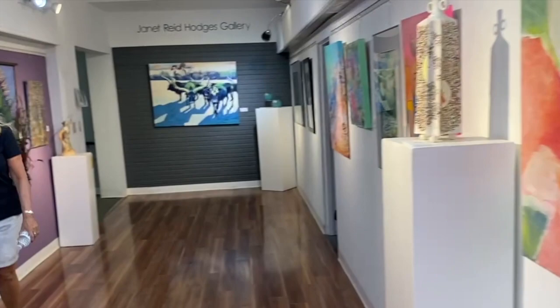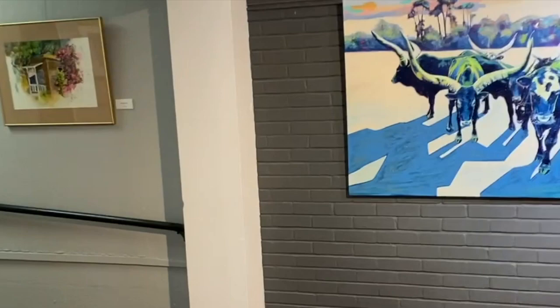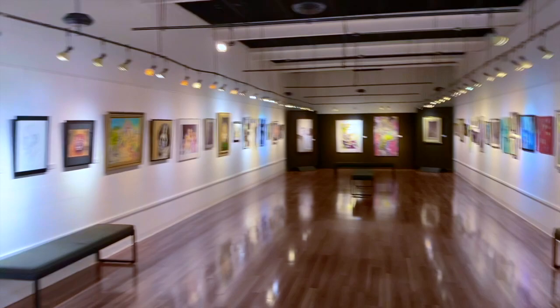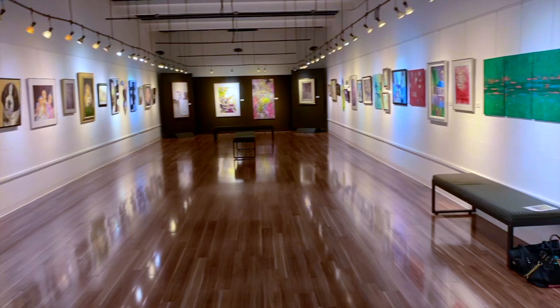We're going to move along to the Kellogg Gallery, which is the first major gallery of the entry. And that's where the Penn Women have their annual show this year. So the Kellogg Gallery — this is our wing for this year's show. I think it's a lovely space. What do you think, Jo Jo? Yes, it's amazing.